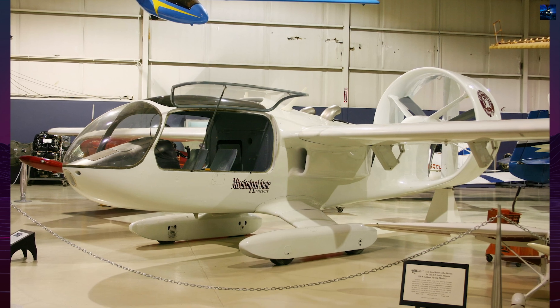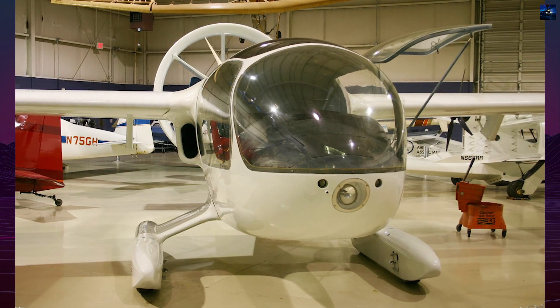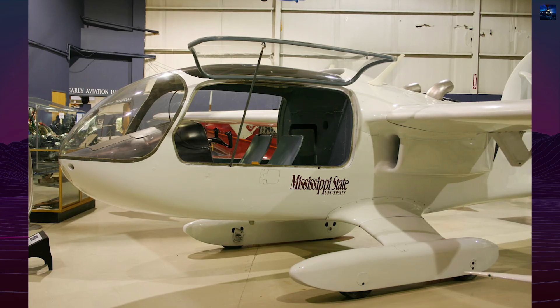In 1982, it was rebuilt as the Marvel II, with a more powerful 420-horsepower engine and longer-span wings. It was tested in Saudi Arabia as a utility aircraft concept but proved underpowered and unsuitable for desert sand operations.